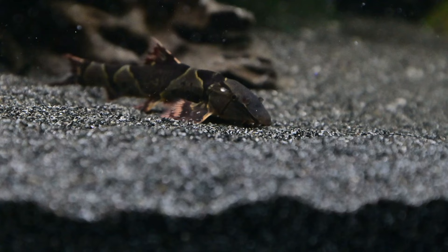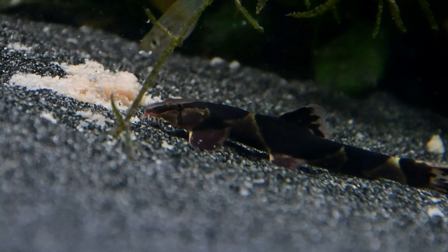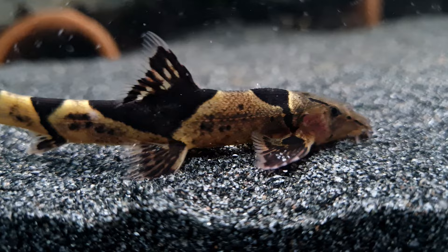The Saddleback Loach is a scarce and beautiful species. This charming, peaceful fish grazes on biofilm and algae, making it an excellent member of a well-researched community aquarium.